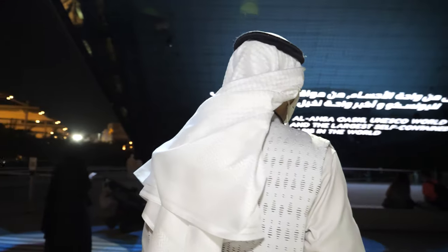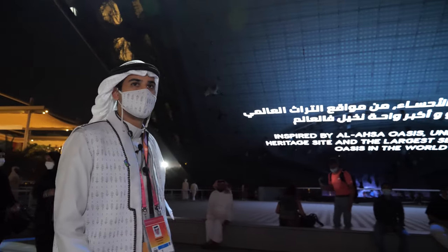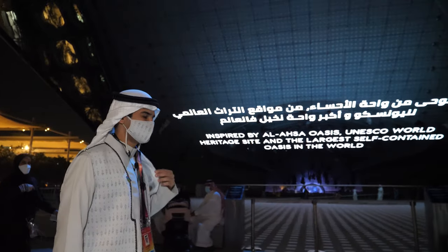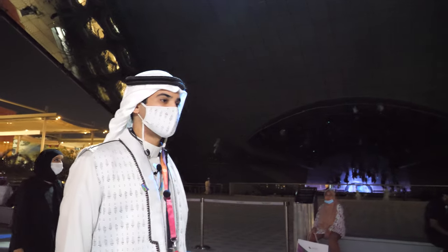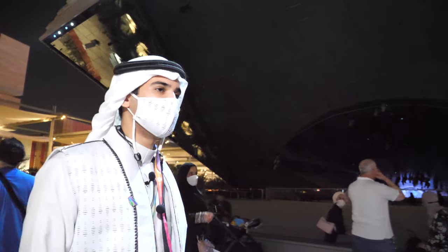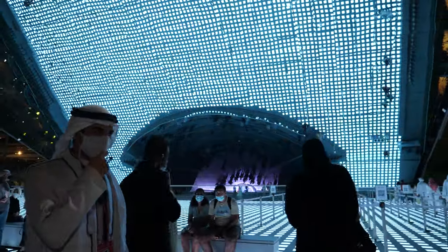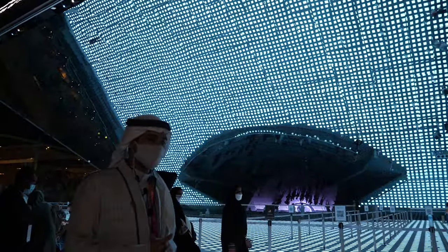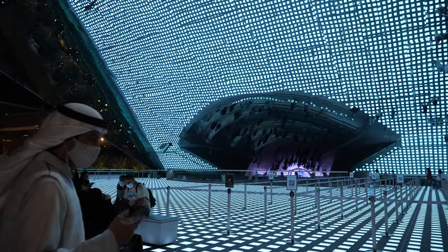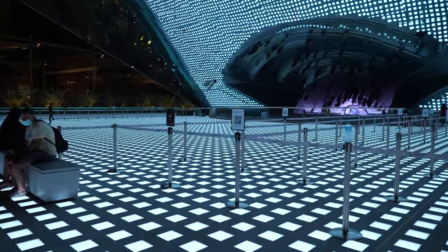We just saw the oasis and a UNESCO World Heritage site on the screen. Saudi Arabia is also applying to host the World Expo in 2030, which also represents the Vision 2030. Now we'll see the large interactive lighting floor — it has 7,798 floor elements.